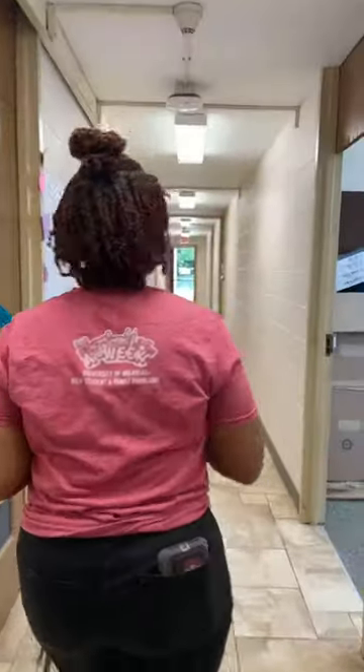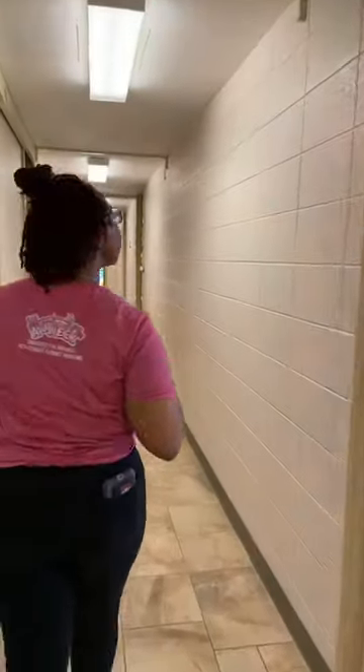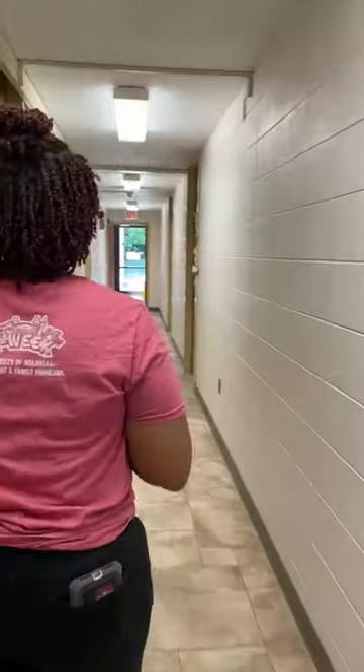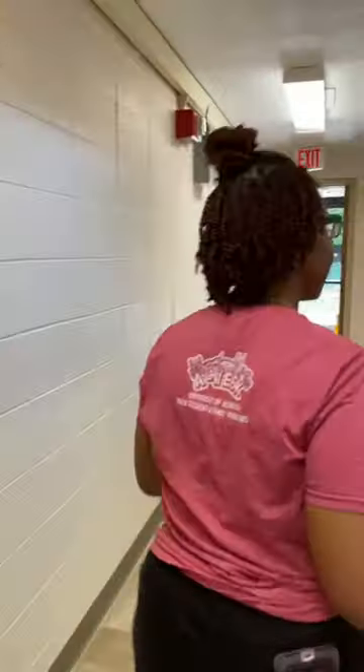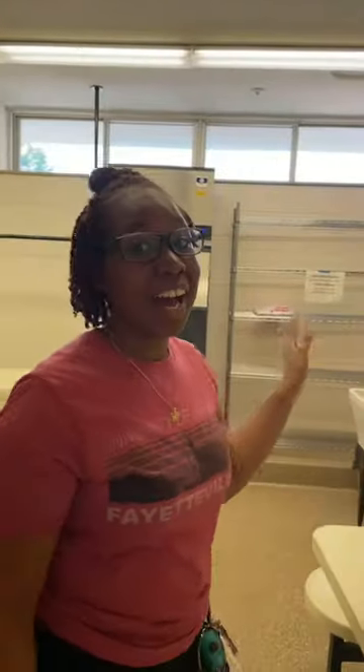We're going to walk past our elevators for a minute and come down to show you the laundry room. As this is a bigger dorm, the laundry room is pretty nice with more than seven washers and dryers. There's also an ice machine. There's also a TV and sitting area for those of you that don't want to leave your laundry unattended.